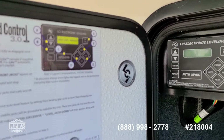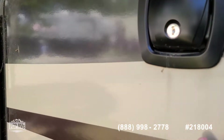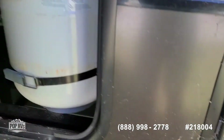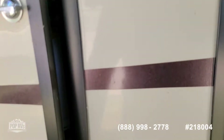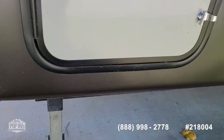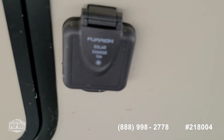And where you have your electronic leveling controls — because this does have electric leveling jacks, which makes setup quick and easy. There's one right there. And then here's the other propane tank. It does come already pre-wired for solar and for a generator.